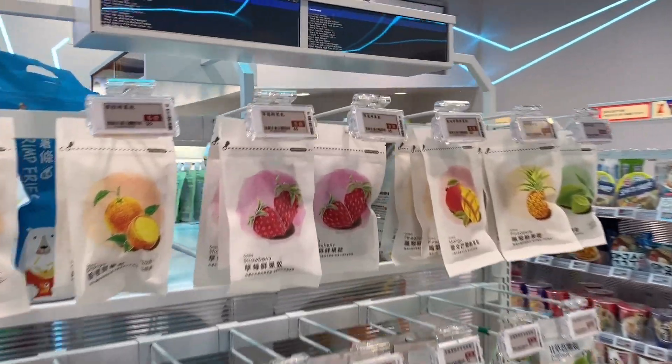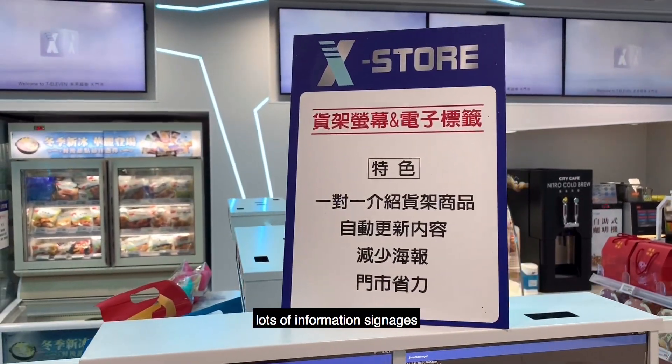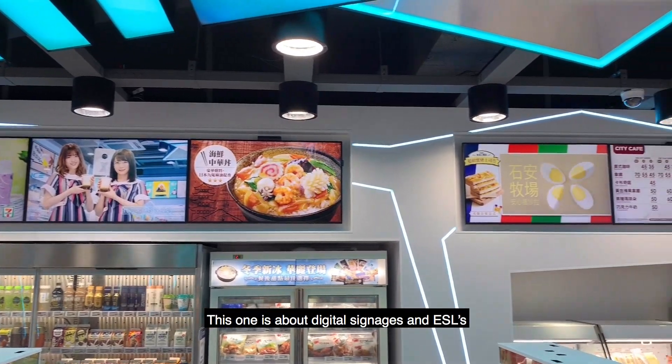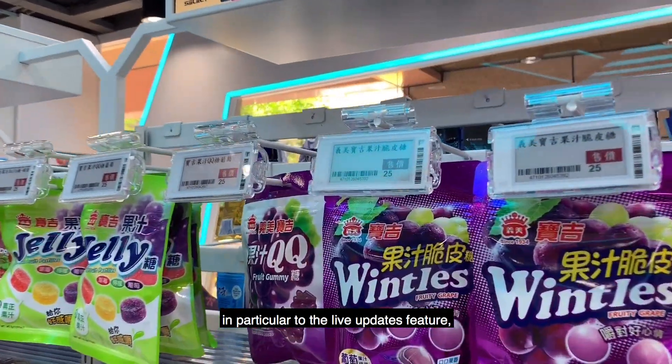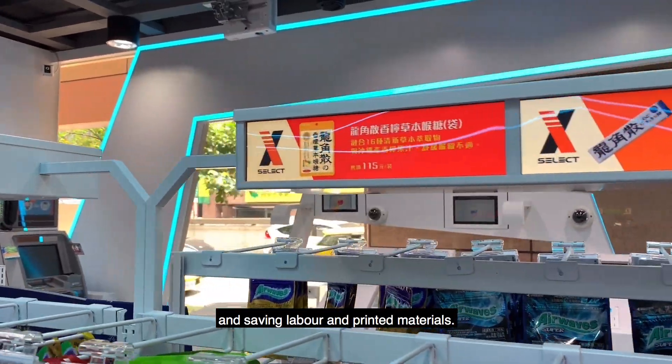First things first, there are lots of information signages explaining the benefits of the tech. This one is about digital signages and ESLs, in particular the live updates feature and saving labor and printed materials.